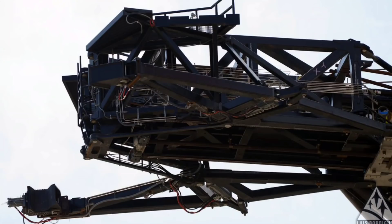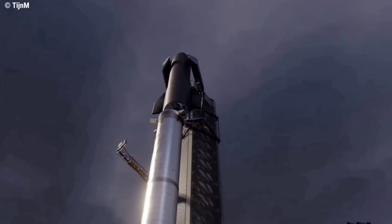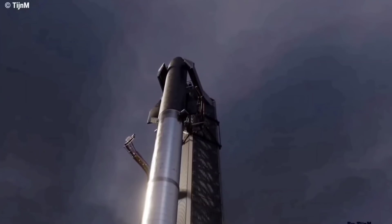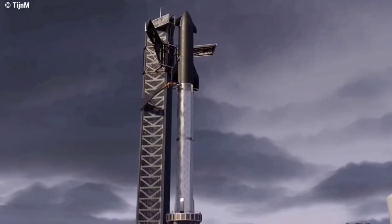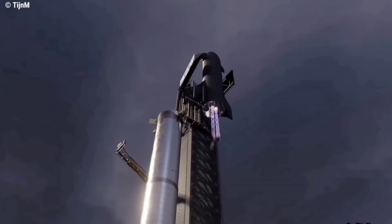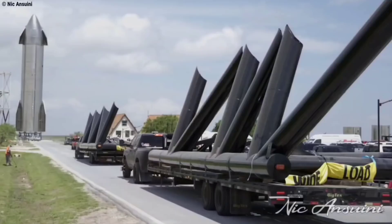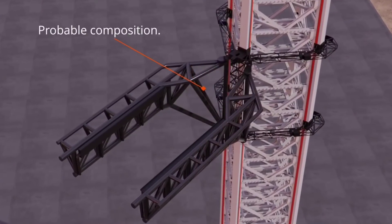Beyond the comparatively mundane QD arm, Musk says SpaceX will ultimately install a pair of massive, house-sized steel arms mounted on a sort of external elevator. Those arms will apparently be capable of actuating and moving up and down the tower with the speed, precision, and reliability needed to quite literally catch Super Heavy boosters — and eventually Starships — out of mid-air. The team tasked with designing and building those rocket-catching arms has affectionately dubbed them 'chopsticks,' a nod towards the kind of nuanced actuation they'll need to recover the world's largest rocket boosters and upper stages without missing or destroying them.